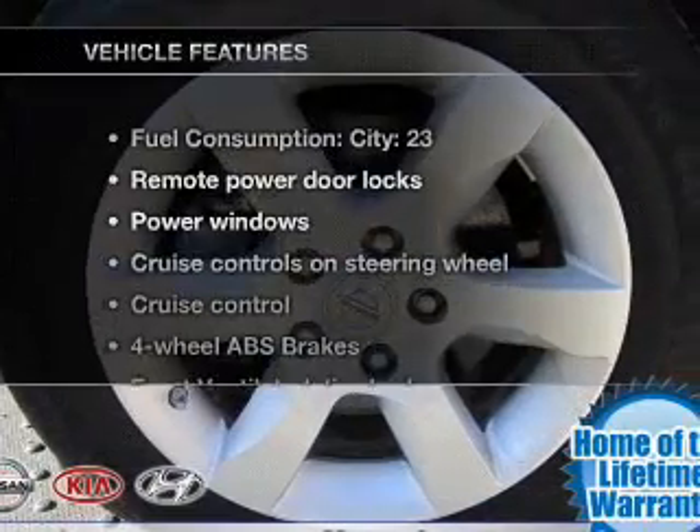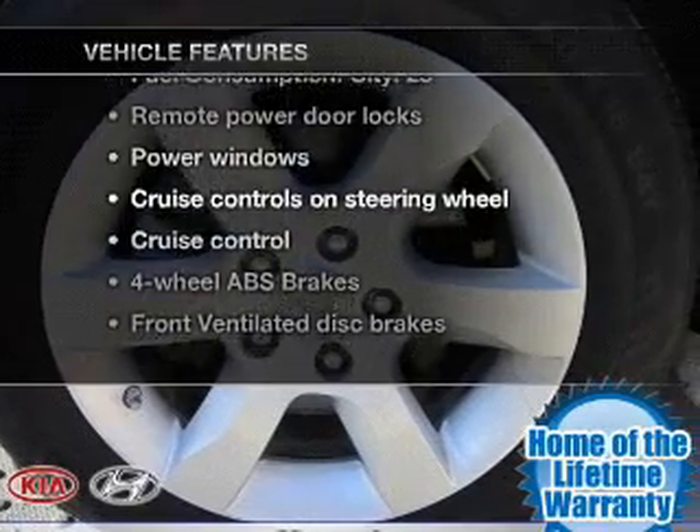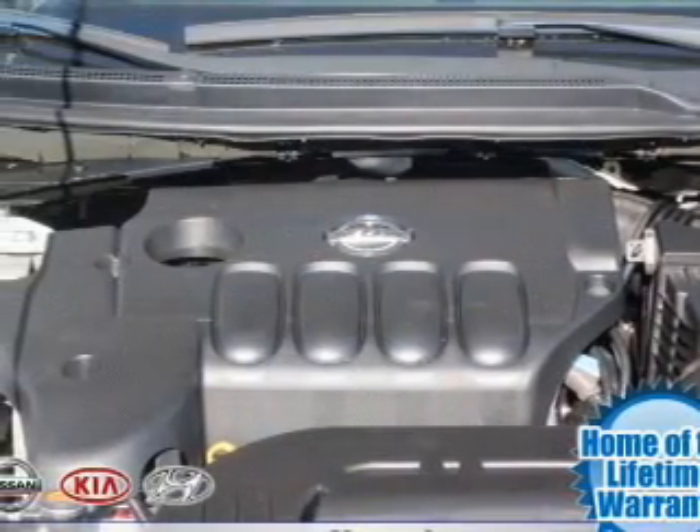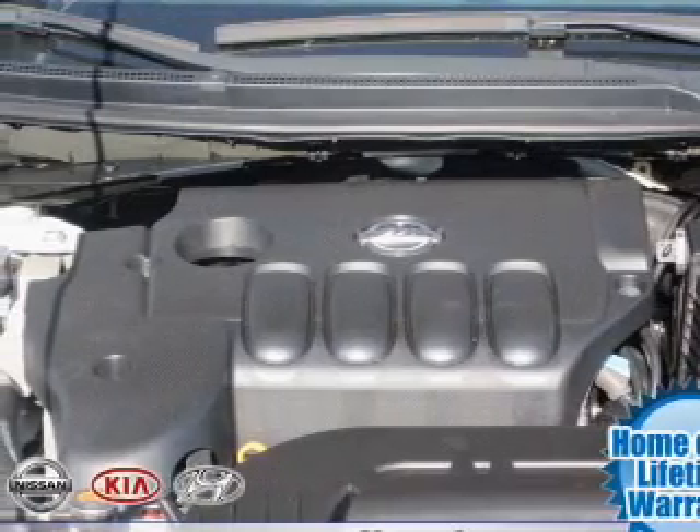Plus, enjoy these notable features that are included in this vehicle: power door locks, power windows, power steering, and cruise control. Call today to schedule a test drive.